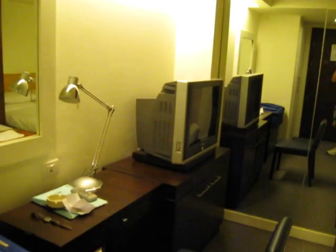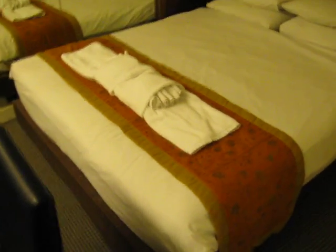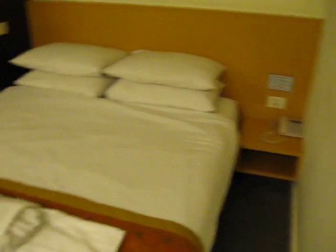The only complaint I have is it's kind of small. It looks very new and very modern. There's a television, a big wall mirror, and a beautifully made bed. There's a telephone, which is nice. No clock, which is unfortunate.